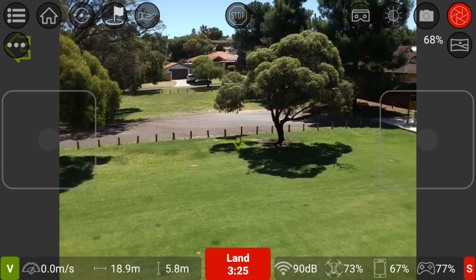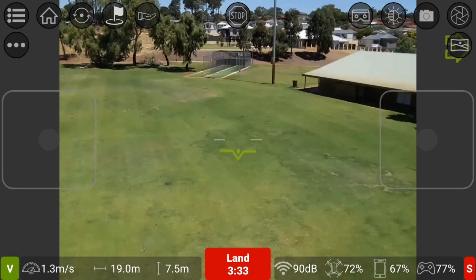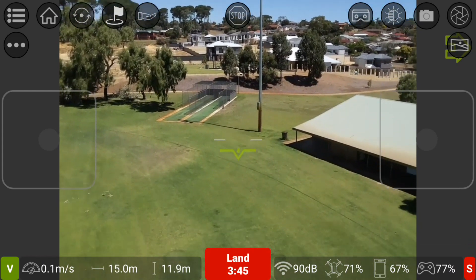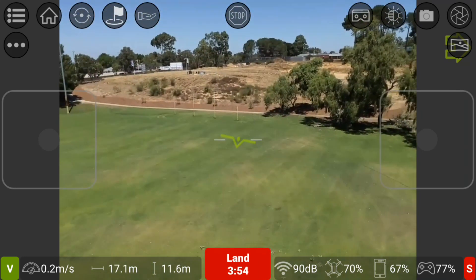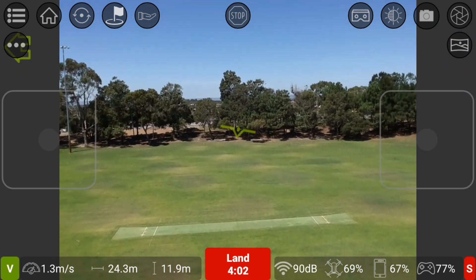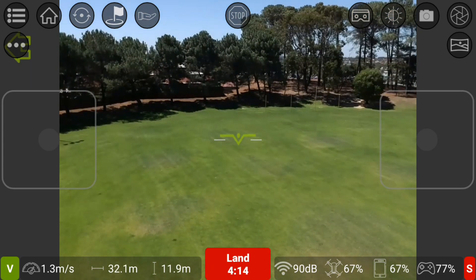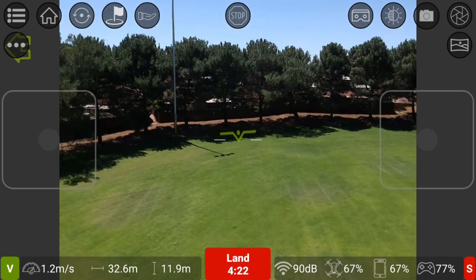I'll take some video then and just fly around here for a bit. Maybe I can cover this area a bit — just cruise around. It's too windy to do anything else really, too windy to try any of the other features. Looks like I'm not getting any breakups though.